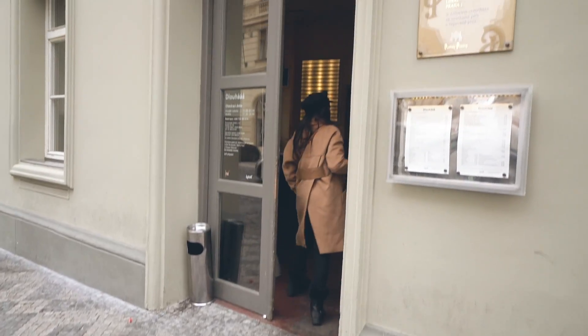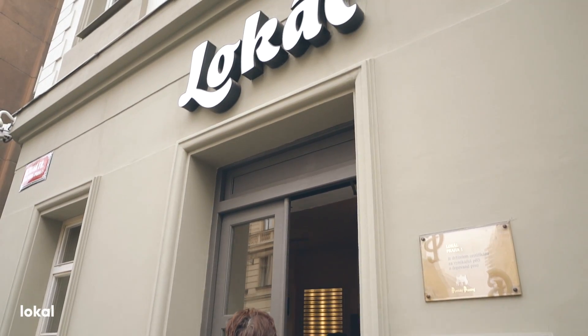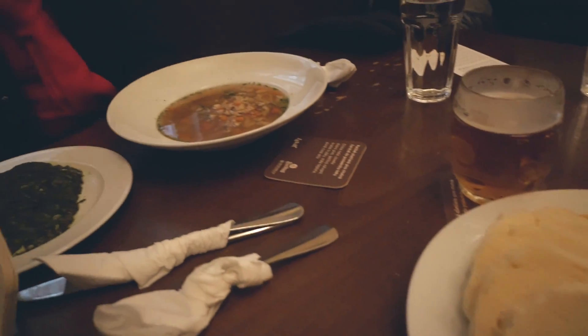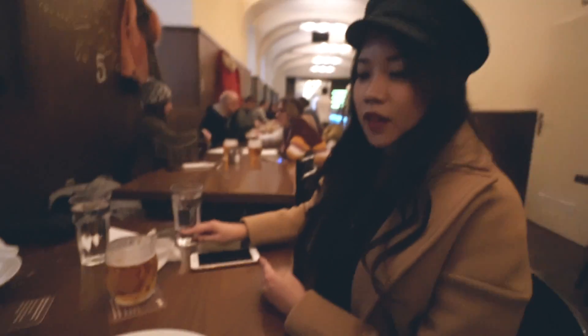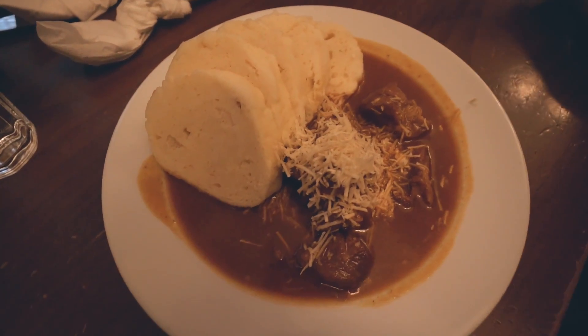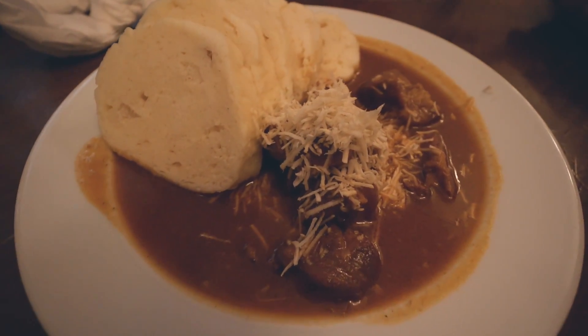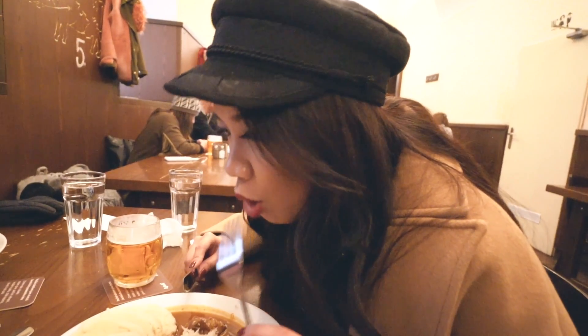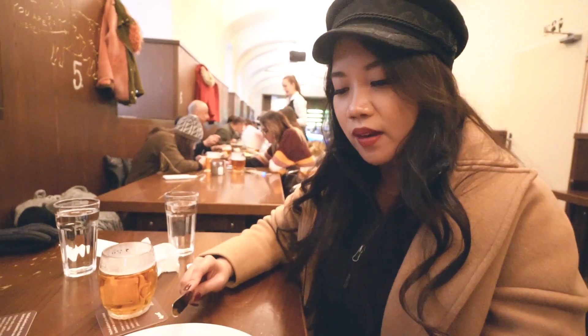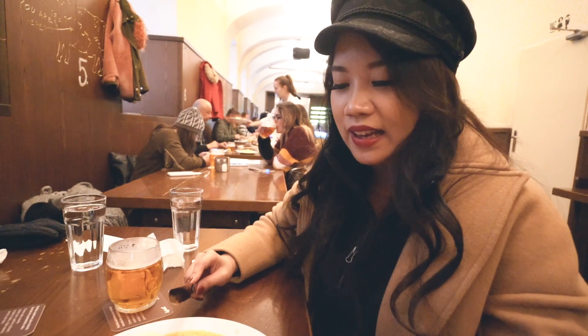If you go down the street a little bit, you can find this place called Locale, and they have pretty authentic local food. So we have here a pork knuckle with horseradish sauce and bread dumplings. We'll try it with a light kind of tomato gravy sauce. Pretty good.